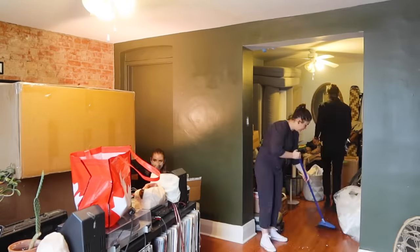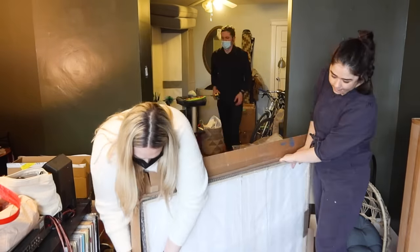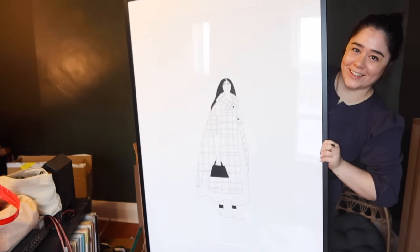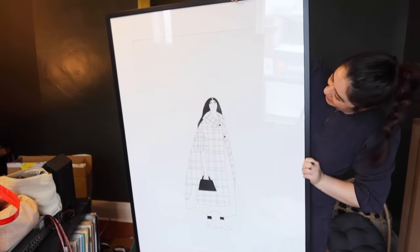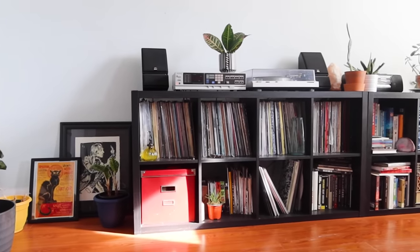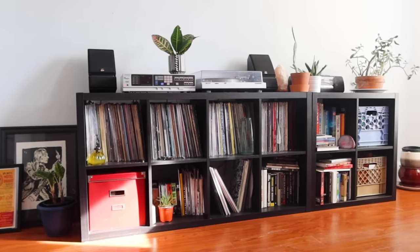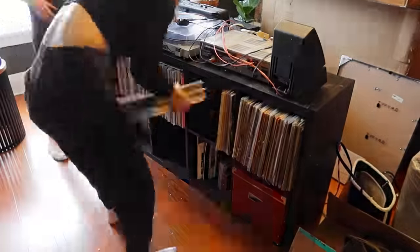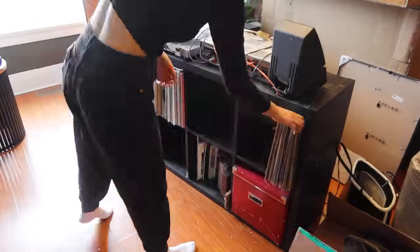We all know Jen's art piece is blown up and framed by Poster Jack, and we're gonna unbox it now. We are starting with an IKEA Kallax hack DIY — we're gonna keep this as record storage but jazz it up a little bit and elevate it. Elena and I are just going to take out all the records, stack them to the side, and then we can start working on this unit.